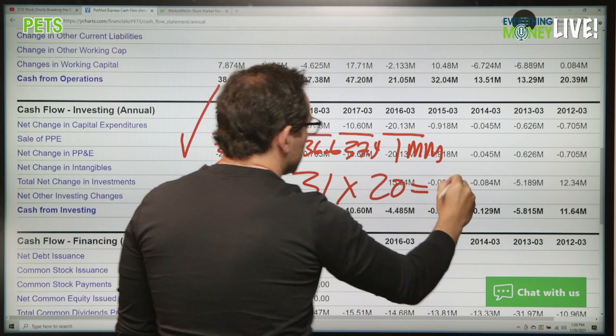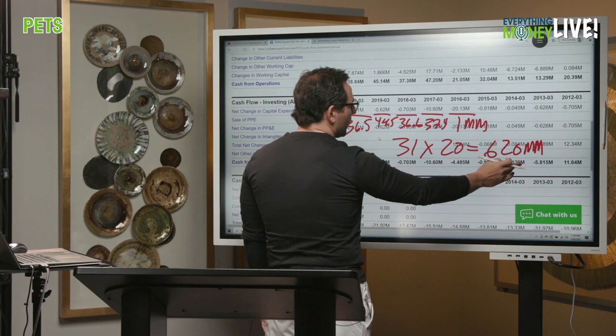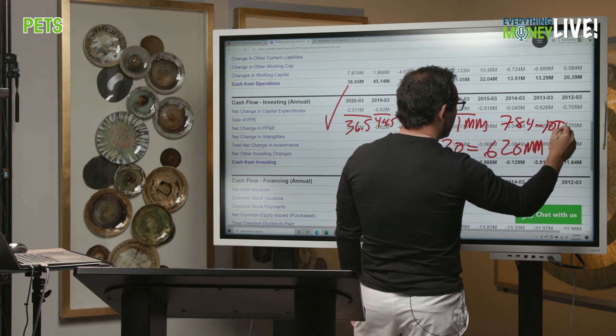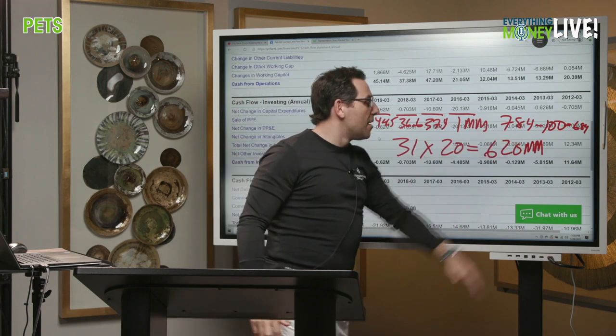$31 million times 20 equals $620 million desired market cap. Pillar number eight — the price to free cash flow multiplier is 20. The current actual market cap is $784 million. But remember, they have $100 million in extra cash after paying off all debts, so it's actually $684 million adjusted. Total current assets of $140 million minus total liabilities of about $30 million gives about $110 million difference. But it's still an X.